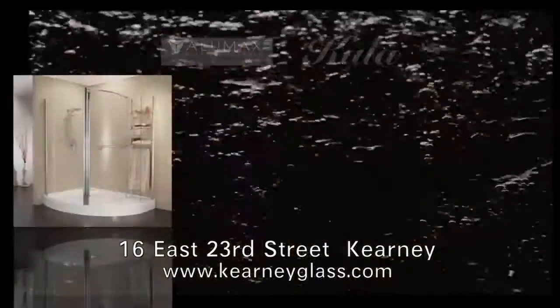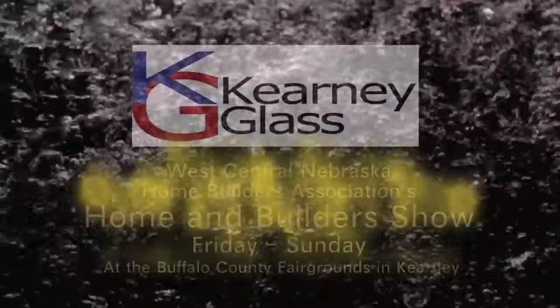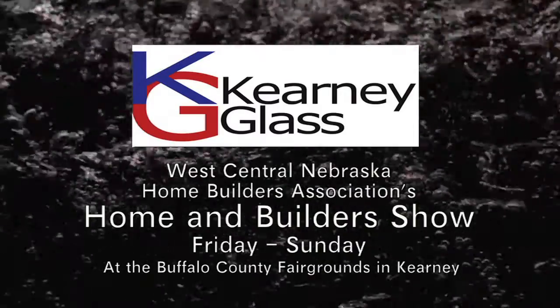To learn more, visit KearneyGlass.com or stop by Kearney Glass at 16 East 23rd Street, Kearney. See us at the West Central Nebraska Home Builders Association's Home and Builders Show, Friday through Sunday at the Expo Center at the Buffalo County Fairgrounds in Kearney.